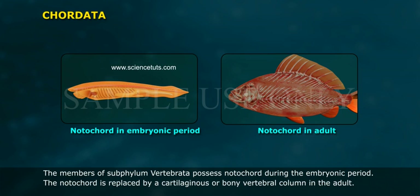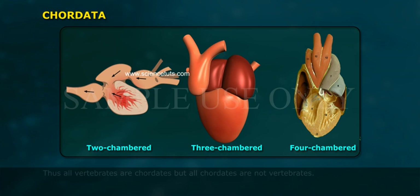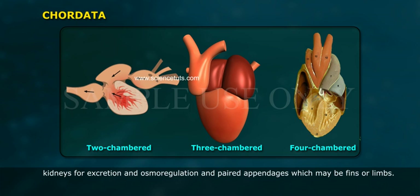The members of sub-phylum Vertebrata possess a notochord during the embryonic period; the notochord is replaced by a cartilaginous or bony vertebral column in the adult. Thus all vertebrates are chordates but all chordates are not vertebrates. Besides the basic chordate characters, vertebrates have a ventral muscular heart with two, three, or four chambers, kidneys for excretion and osmoregulation, and paired appendages which may be fins or limbs.